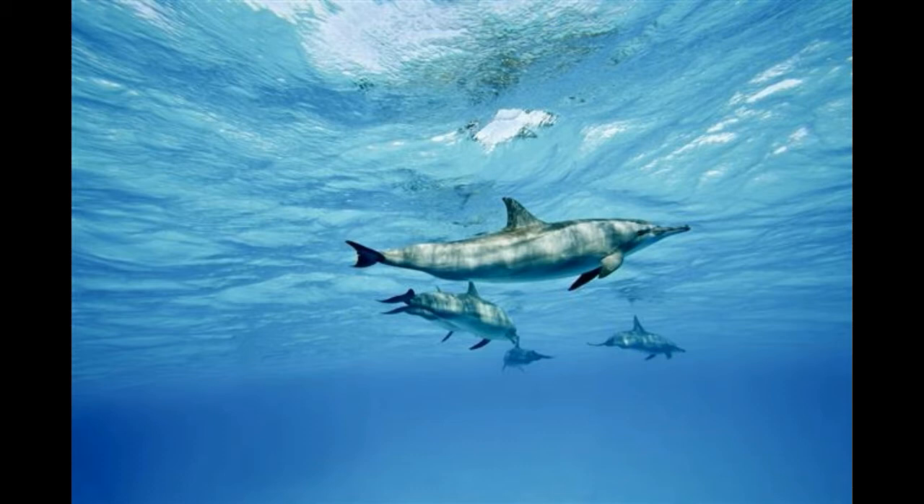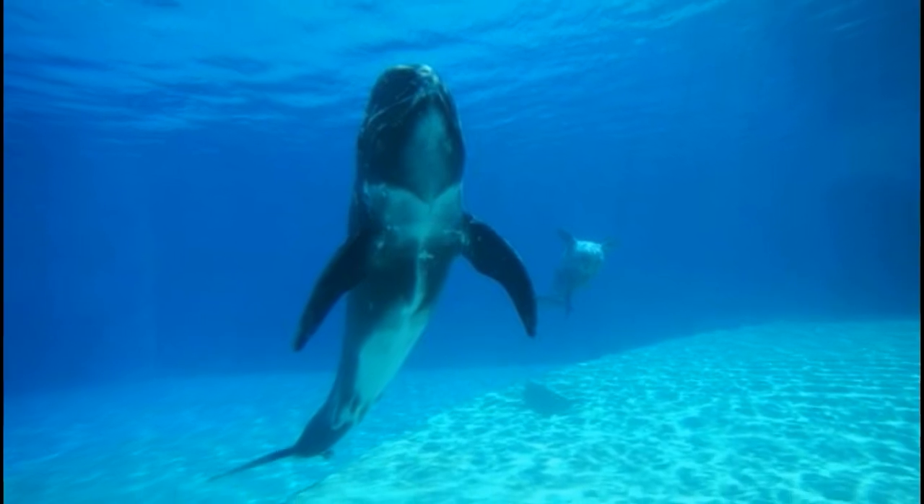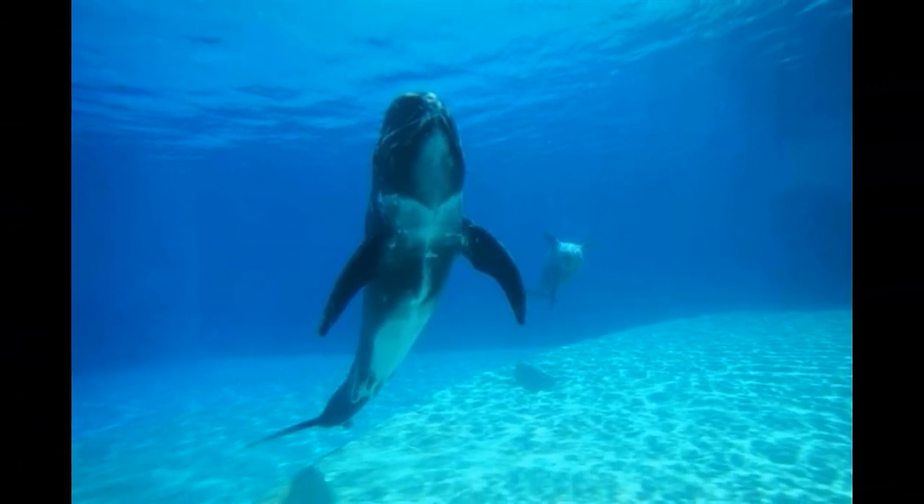You can witness dolphins in cold waters as well as the warm tropical waters. Of course, certain species of dolphins show preference to a particular temperature and region.